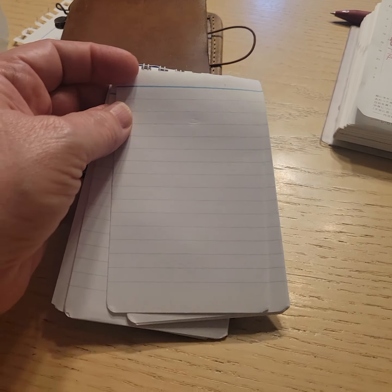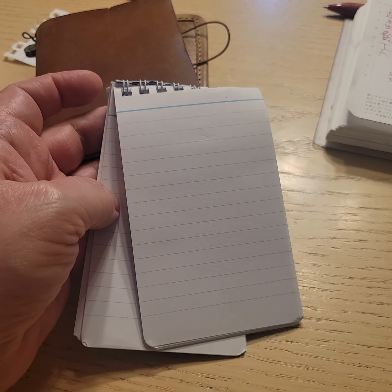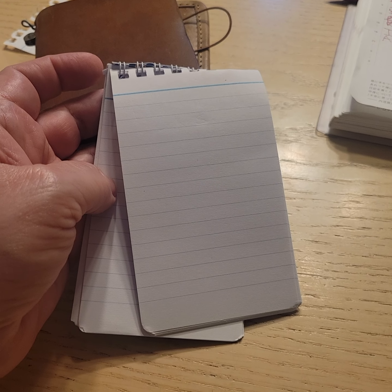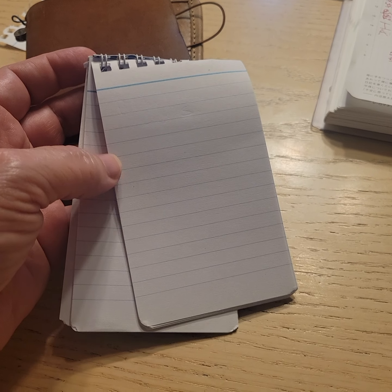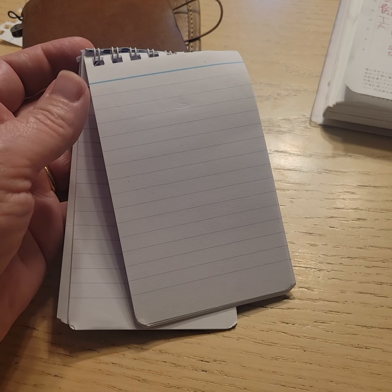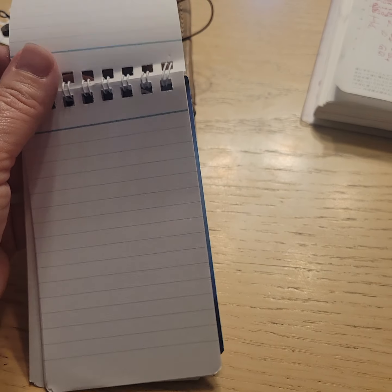This is a memo pad — it goes in the traveler's notebook. Anything that contains patient information might get written here, like if I'm on the phone and have to write stuff down. Then at the end of the day, I just tear it out and put it in the appropriate shred bin.